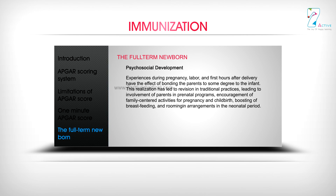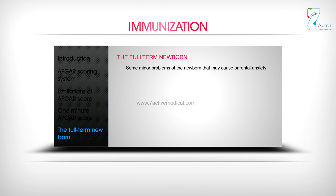Psychosocial development: Experiences during pregnancy, labor, and the first hours after delivery have the effect of bonding parents to the infant. This realization has led to revision in traditional practices, including involvement of parents in prenatal programs, encouragement of family-centered activities for pregnancy and childbirth, boosting of breastfeeding, and rooming-in arrangements in the neonatal period.